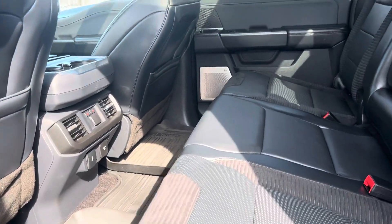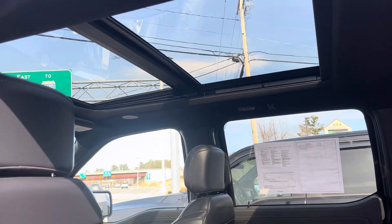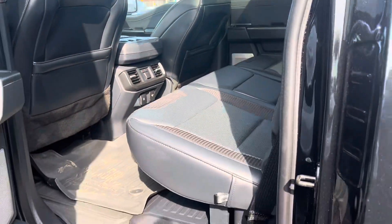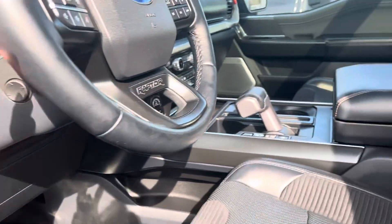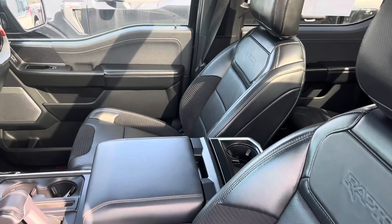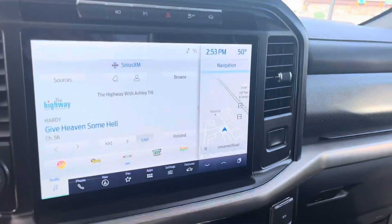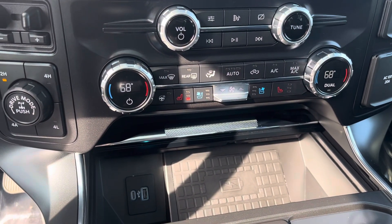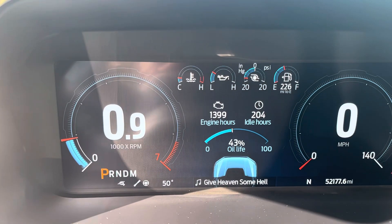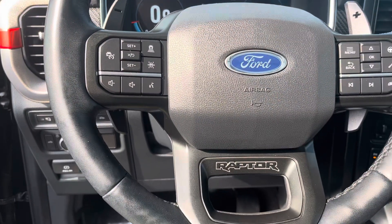There's the back, this big sunroof, and lastly your front. Your screen. And your dash. Hope you like it.